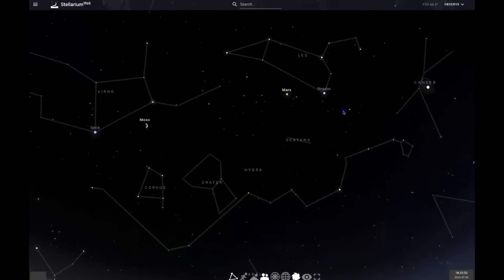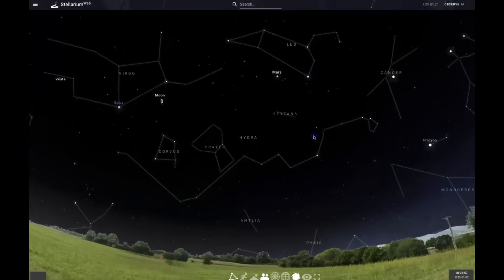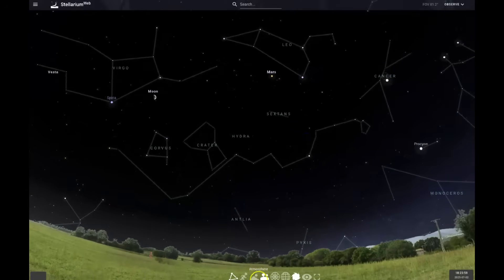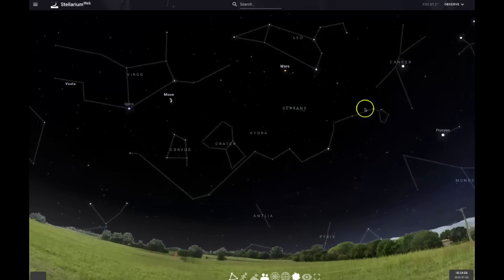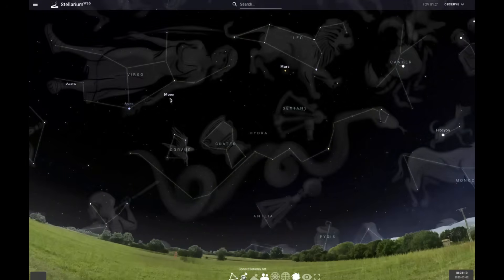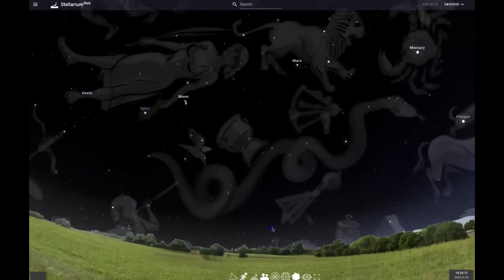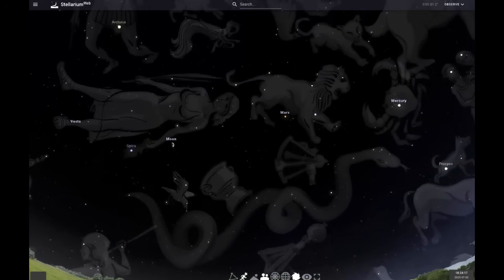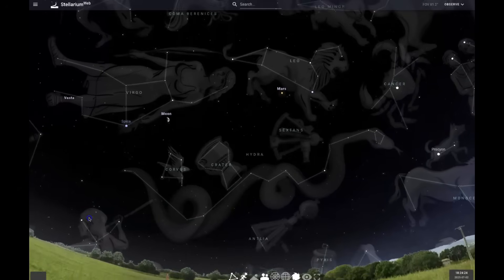I hope this was helpful for understanding that Hydra is very difficult to find — there are parts of it that are easier to find than others. But if you want to really see Hydra, you have to escape the city lights — try to get 50 to 70 miles away from the city for the stars to really come out. You have to get practice finding the other constellations that surround it, such as Leo, Cancer, and Virgo. I have videos on all these other constellations, so you can use those to practice finding Hydra.